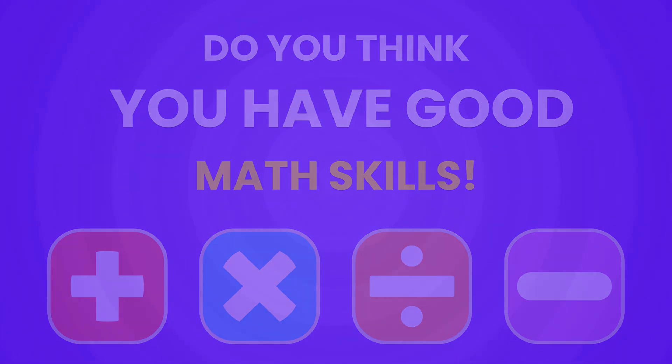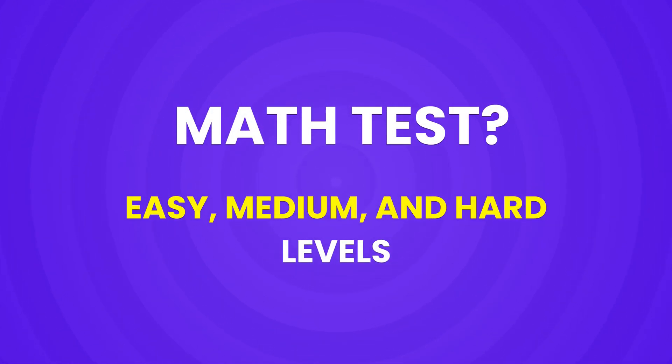Welcome back to Quizduck. Do you think you have good math skills? Let's test your math with easy, medium, and hard levels.